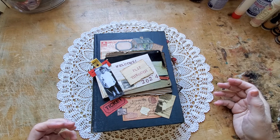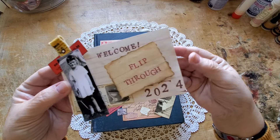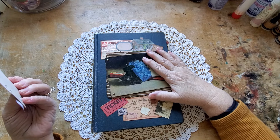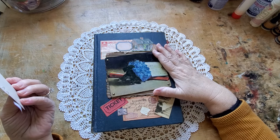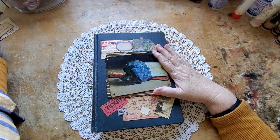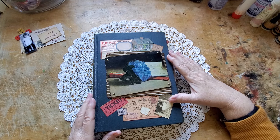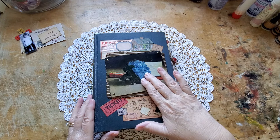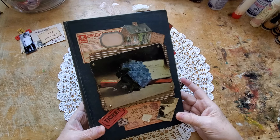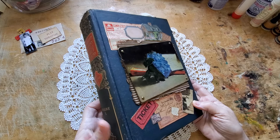Hi there. Thanks for joining me today. I have a flip through of a very big all sorts journal that I recently completed, and I thought I'd take you on a little tour of a book that I've been fondly referring to as Violet, because of these bouquet of violets here, from a painting by Edouard Manet. And as you can see, it's definitely an all sorts book.